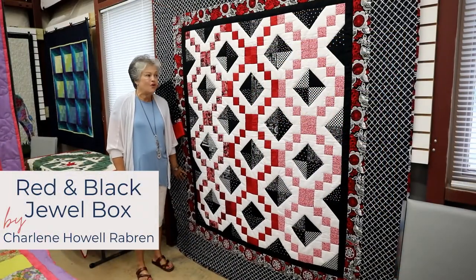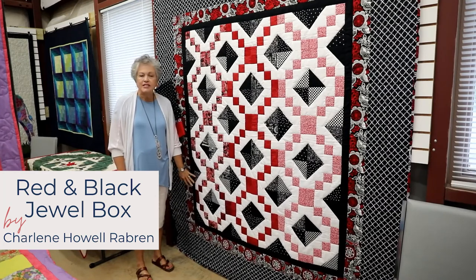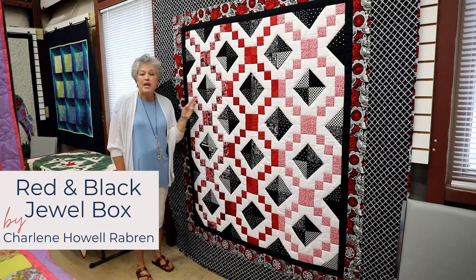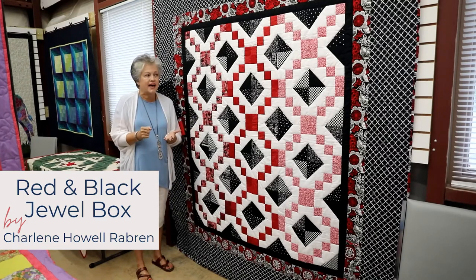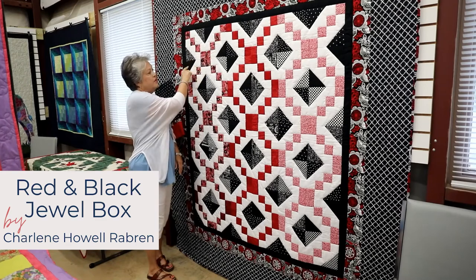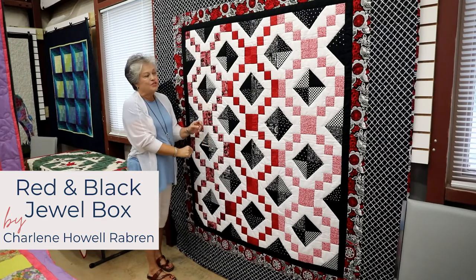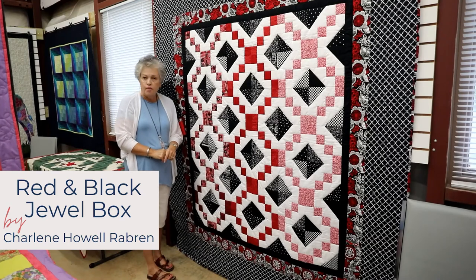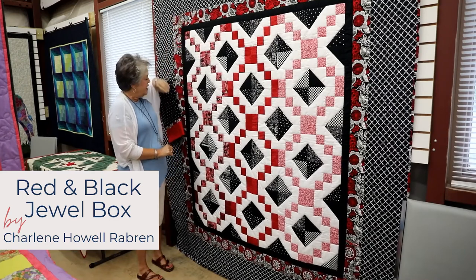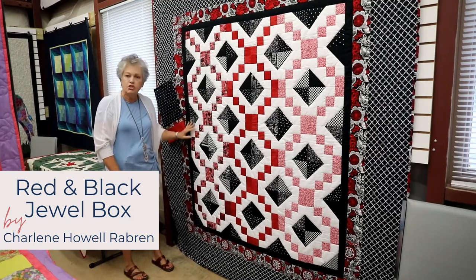This quilt was made by myself, Charlene Rayburn. It began as a demonstration of a great tool we use in our quilting class called AccuQuilt — it's been said that the AccuQuilt is the greatest invention since sliced bread. You can cut six layers of one fabric at a time. This patch is made up of four squares and four triangles put together. The trick is laying it out to get the design — it's called Jewel Box. I finished it off with coordinating borders and also made a pillowcase to match.